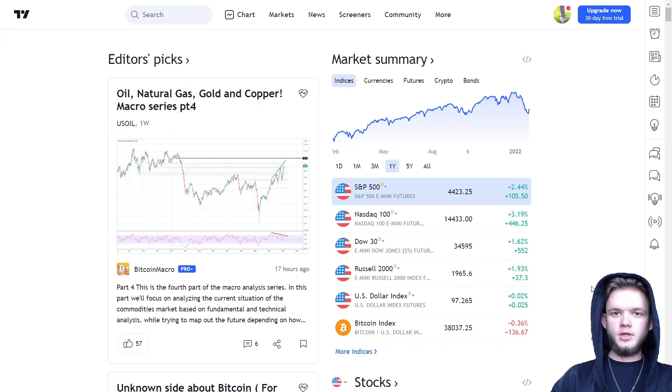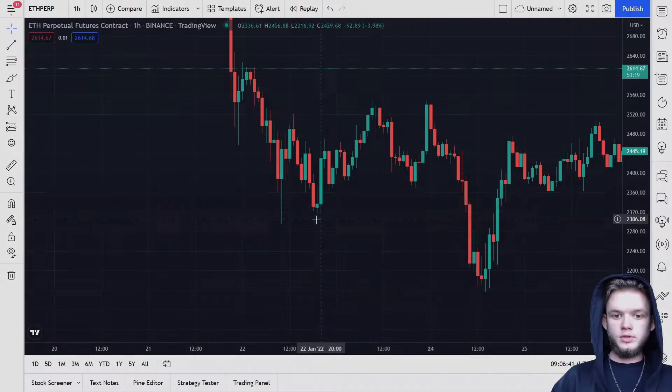Hi guys, it's Research Labs, my name is Froll. Today we're going to talk about one of my favorite strategies on any coin, any crypto market — you can even use it on the stock market. Before this video starts, I want to ask you to subscribe to my channel and smash the like button. It will really help me a lot.